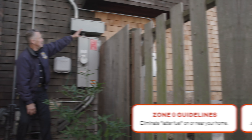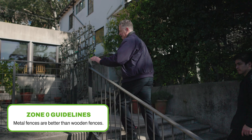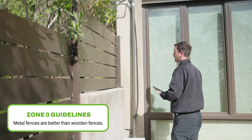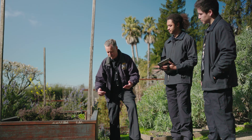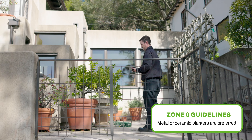Wooden fences are common in Berkeley. We're actually recommending now that people use metal fences if possible, or at least the part that actually attaches to the house. Planters are also common in Berkeley — we're recommending that people use steel planters or ceramic planters, whatever is non-combustible.